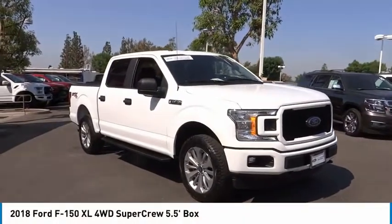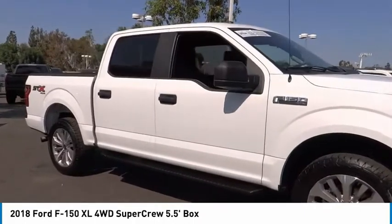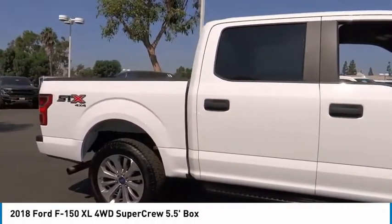Come test drive the 2018 F-150. A Ford F-150 knows how to handle any situation. It's built to follow orders. No whining.